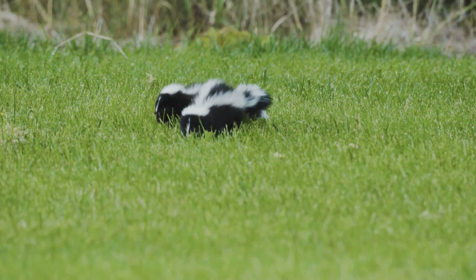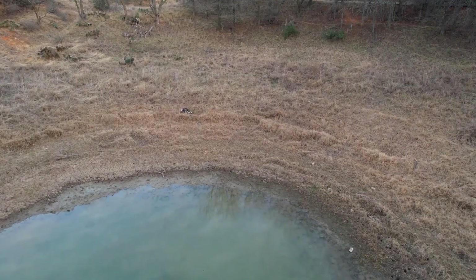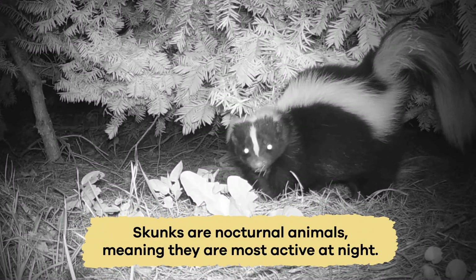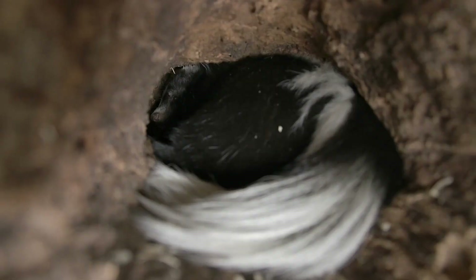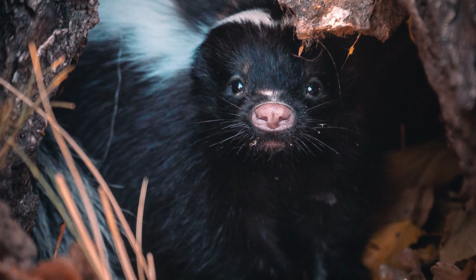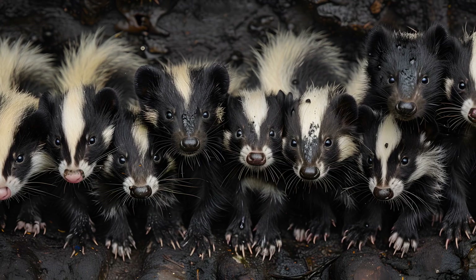Skunks prefer areas with plenty of vegetation and access to water sources. They are nocturnal animals, meaning they are most active at night and spend their days resting in burrows or dens. They are usually solitary animals as well, so they prefer to live alone rather than in groups.